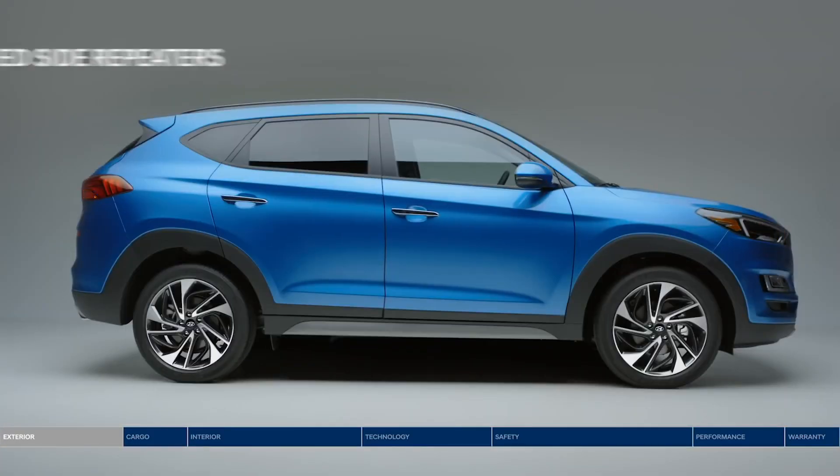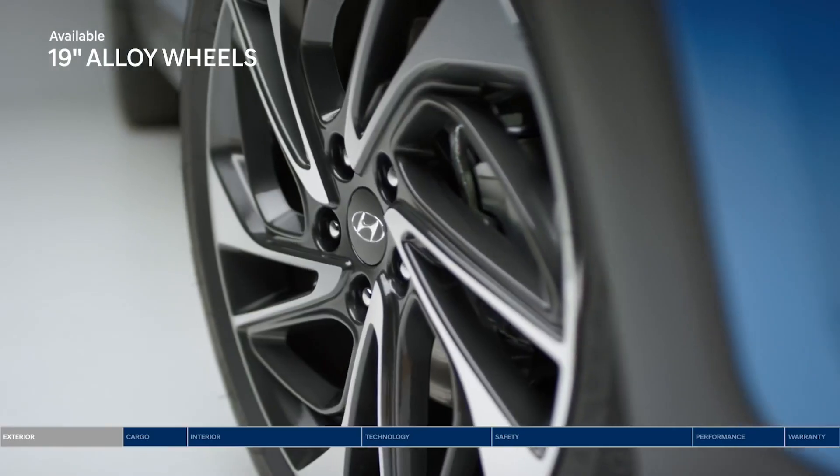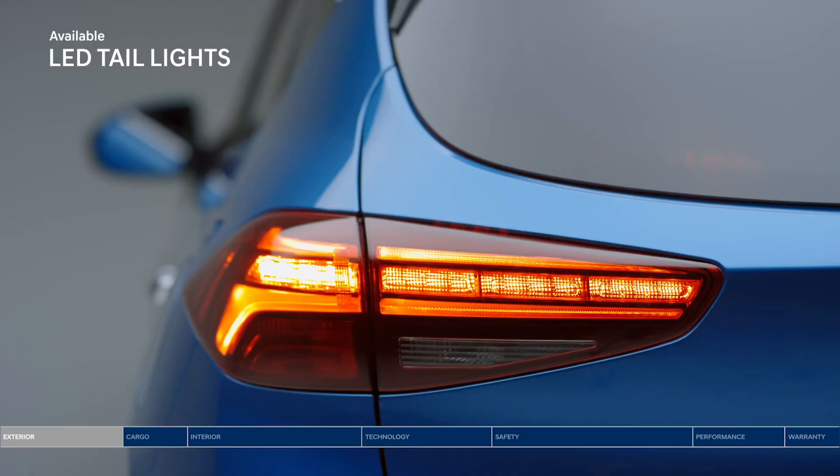There are several changes to the Hyundai Tucson facelift. It is equipped with diamond-cut 18-inch alloy wheels. At the rear, it features LED tail lamps.